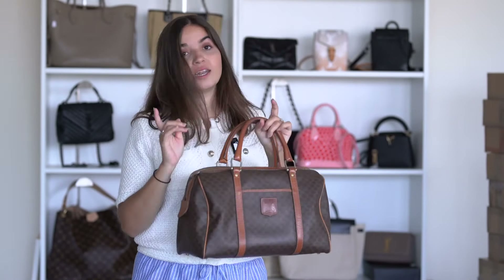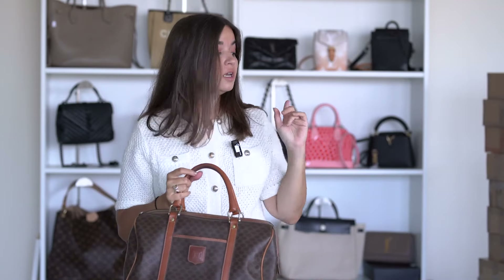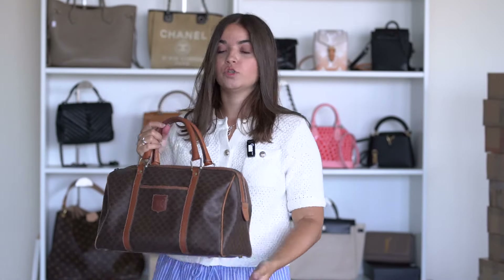I sell luxury handbags second-hand, preloved, all authentic, and accessories too. Everything behind me is available. I ship worldwide. Prices are usually in USD but this time they'll be in euro — I'll try to show them on screen.